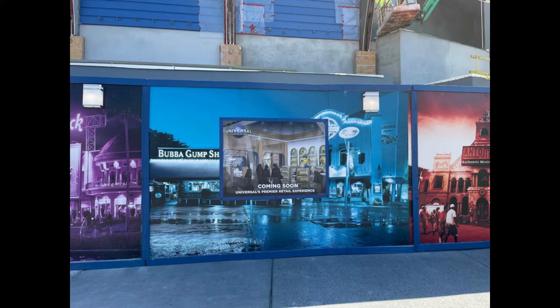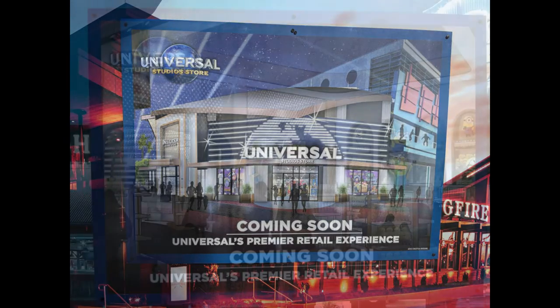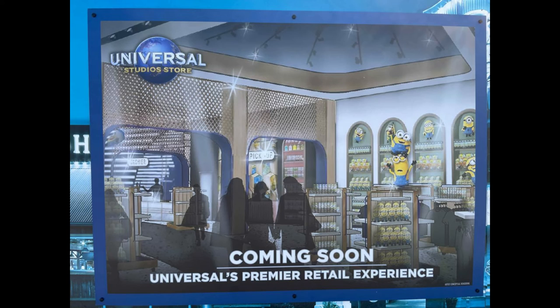Along with all the new merch in the park right now for the VelociCoaster, here's a much better rendering of it — coming soon — labeled 'Universal Premiere Retail Experience.' I wonder if the Universal Studio Store at CityWalk in Hollywood will get a rebrand or rebuild as well. There's certainly not nearly as much space as in Orlando, but they could expand by taking over some underperforming stores. There's always quite the line when I go to CityWalk every week.